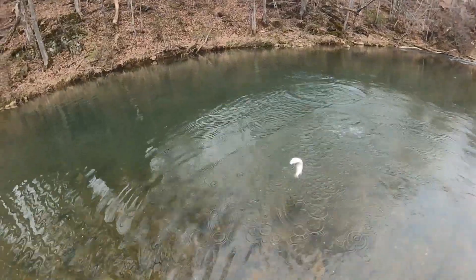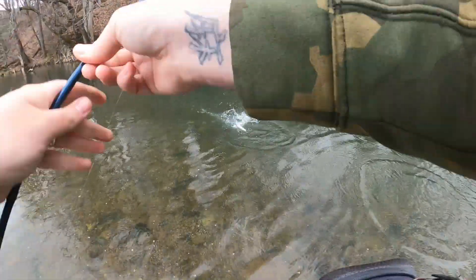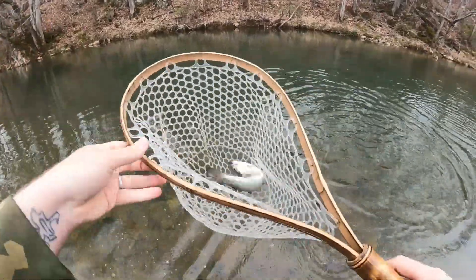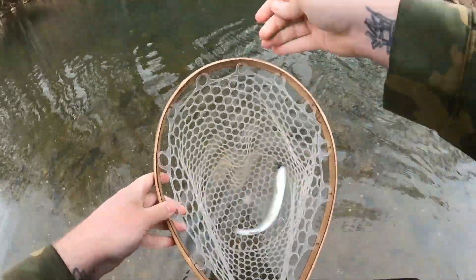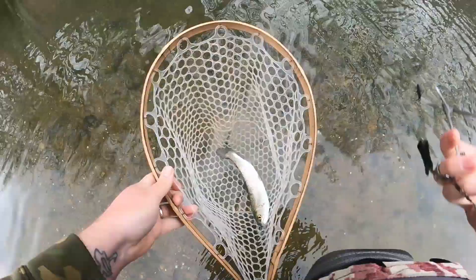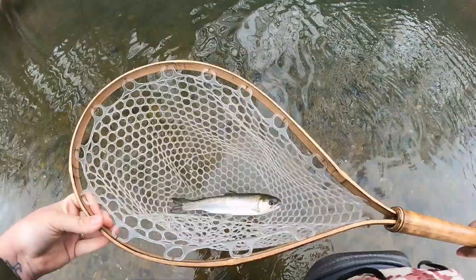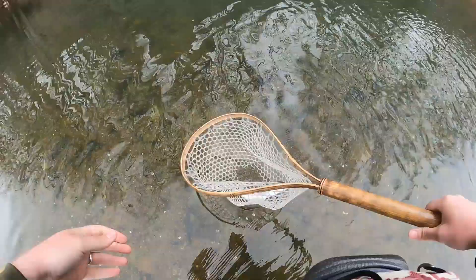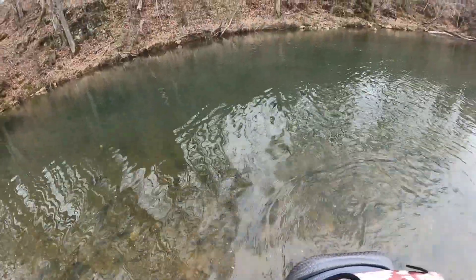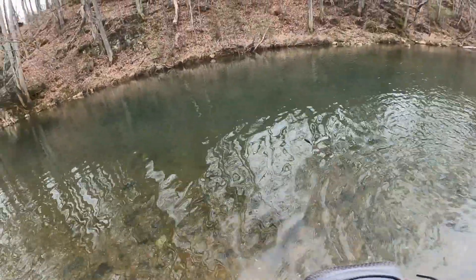There we go — felt that little sugar bugger bump that thing all the way to us. Beautiful little rainbow. There we go, fish number one, we'll take him. Take off buddy, there he goes — back in there to join his buddies.